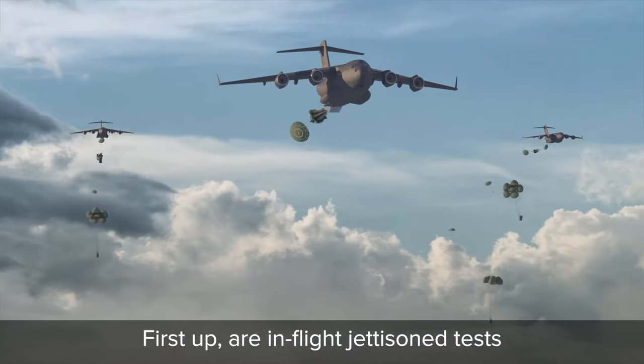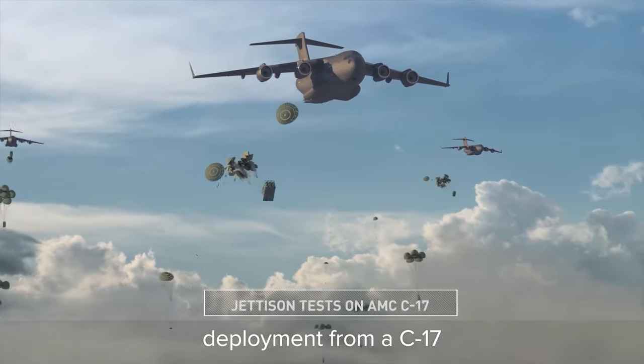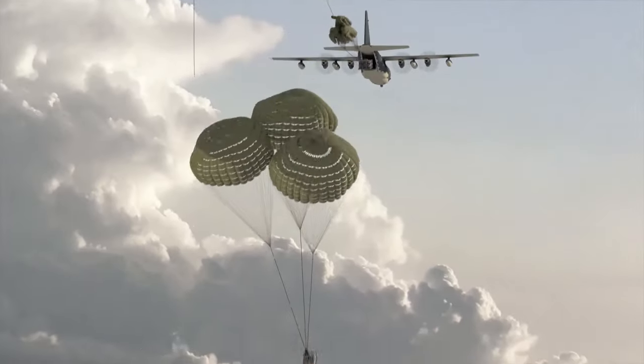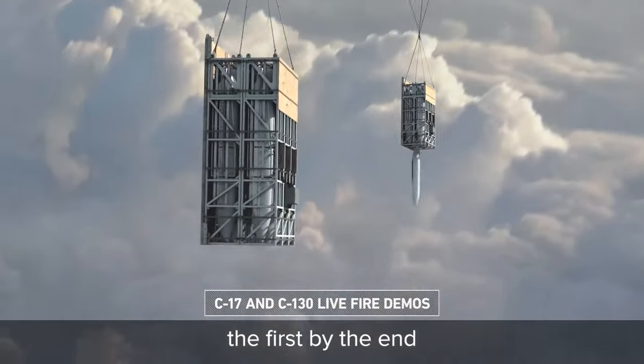First up are in-flight jettison tests to demonstrate safe deployment from a C-17 and a C-130, followed by live-fire demonstrations for both aircraft, the first by the end of 2021.